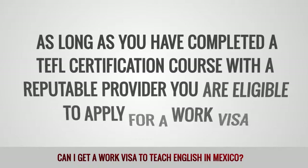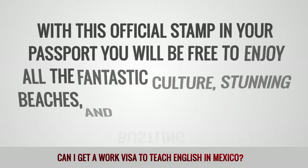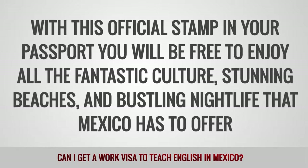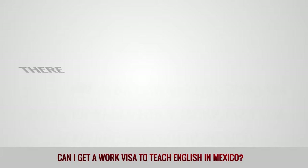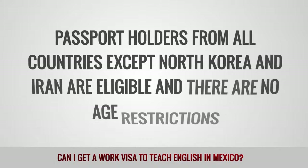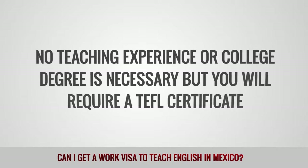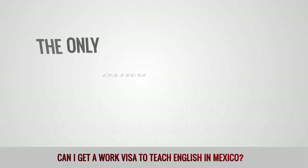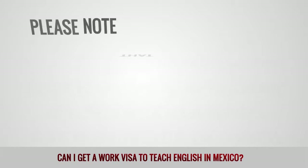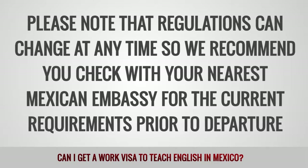As long as you have completed a TEFL certification course with a reputable provider, you are eligible to apply for a work visa. With this official stamp in your passport, you will be free to enjoy all the fantastic culture, stunning beaches and bustling nightlife that Mexico has to offer. There are a few restrictions on who can apply for a work visa for teaching English in Mexico. Passport holders from all countries except North Korea and Iran are eligible and there are no age restrictions. No teaching experience or college degree is necessary, but you will require a TEFL certificate. The only other requirement is a formal offer of employment from a local employer on official school paper. Please note that regulations can change at any time, so we recommend you check with your nearest Mexican embassy for the current requirements prior to departure.